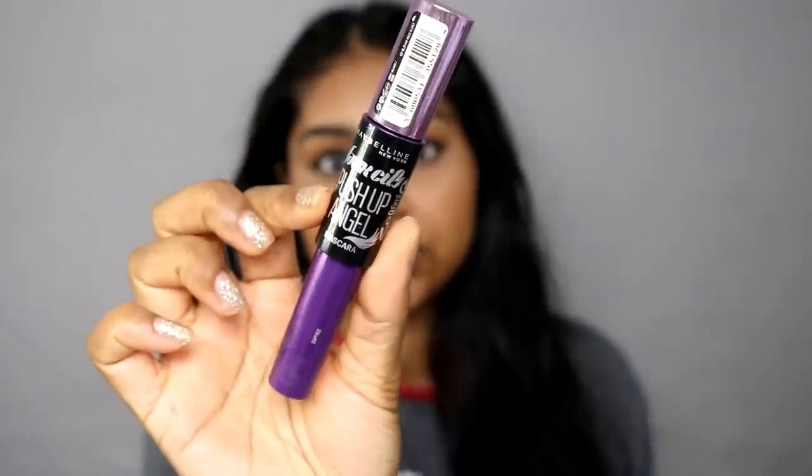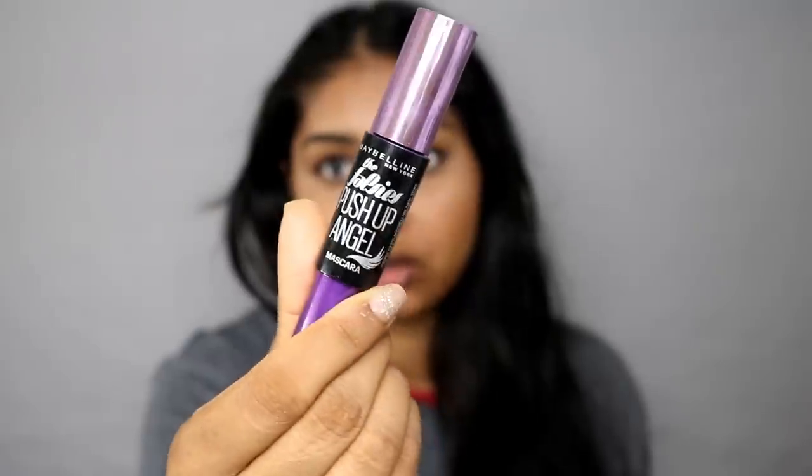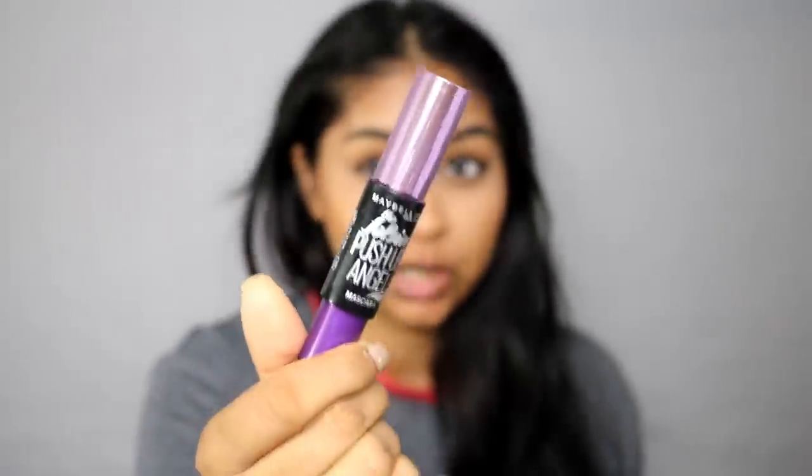My favorite mascara at the moment is the Maybelline Falsies Push-Up Angel mascara — it's so good, especially if you have a lash lift, because it comes through every single lash. Sometimes when you get a lash lift the lashes can intertwine, and this really comes through every single lash, lifts them, and also adds volume. I always put some on my lower lashes as well.